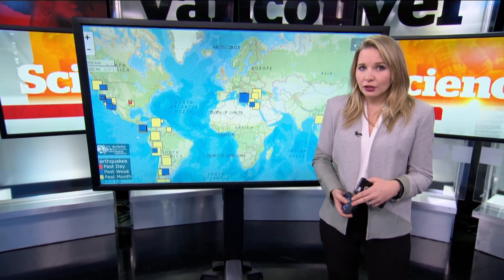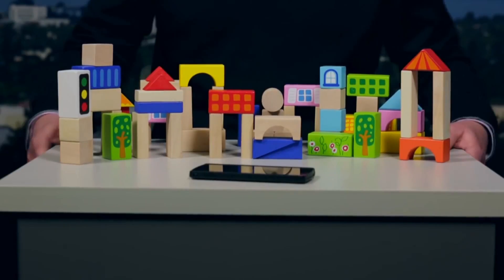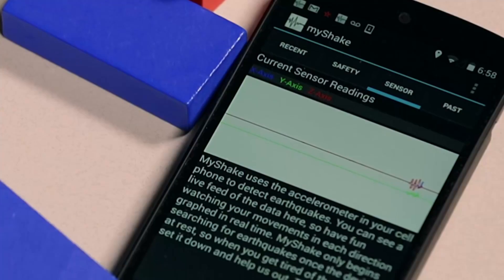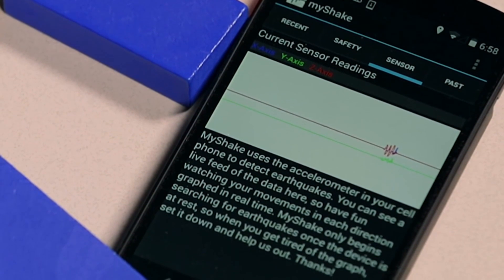In fact, Berkeley Seismological Laboratory director Richard Allen says it's shockingly accurate. When the earthquake strikes, the accelerometer in the phone will record the ground shaking, send that data to our system. We can use that data to understand the physics of the process beneath us, how the buildings around us respond to these earthquakes, and we will have more data than we have from the traditional seismic networks.